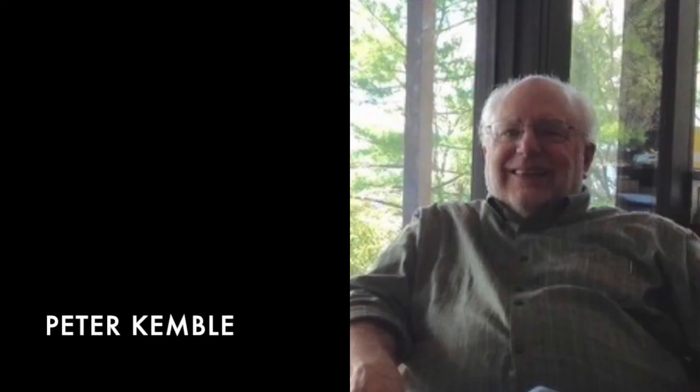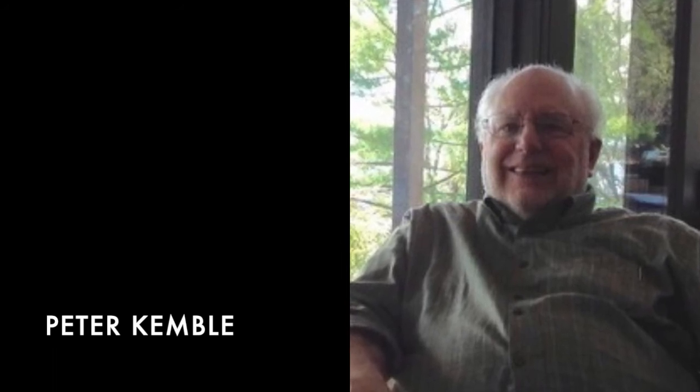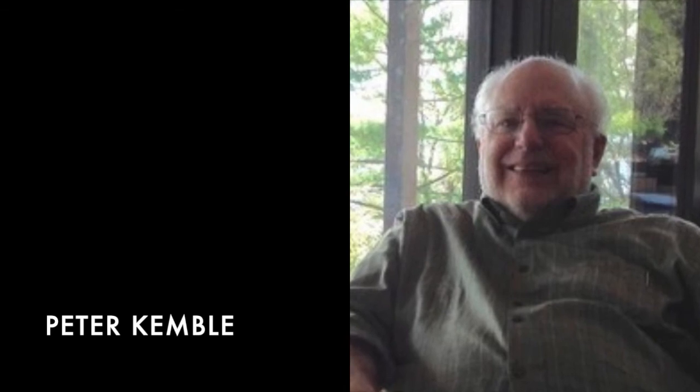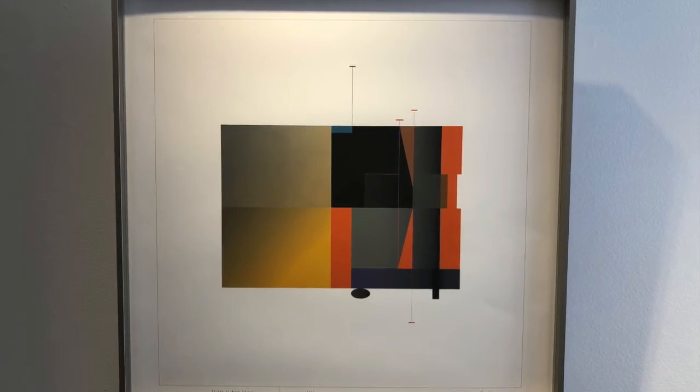Peter Kimball, who was a summer visitor to Deer Isle, lived for many years in Cambridge, Massachusetts, where he started and worked in his own graphic design business. When he retired from that business he began making prints. Peter passed away in 2019, expecting to have another show here with us, with a great deal of work that had been prepared for that show.